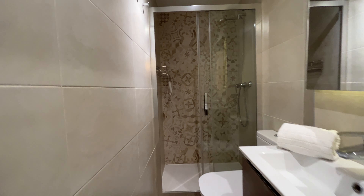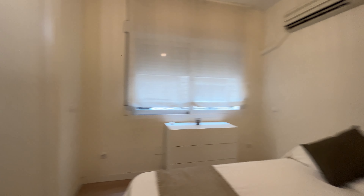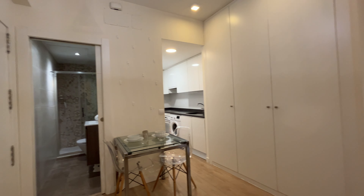And we finish with the bathroom, ready to use, with a shower, toilet, and a sink. So that's the apartment — it's a really beautiful studio apartment, totally equipped and ready for booking.